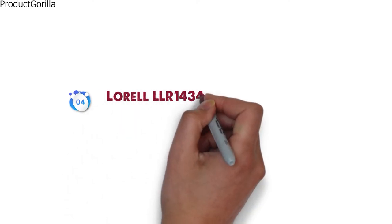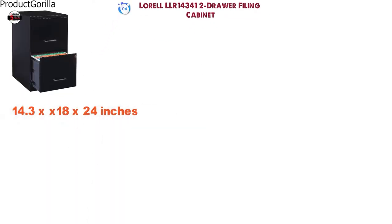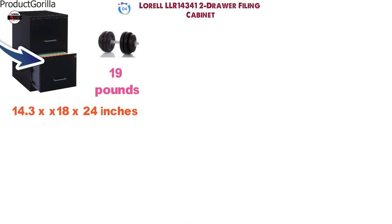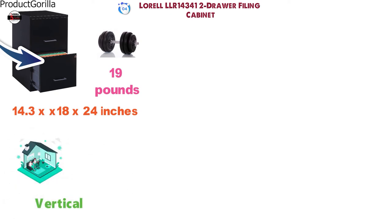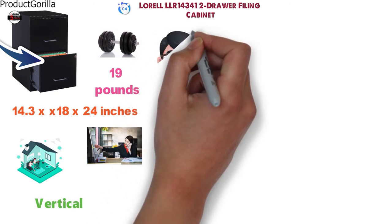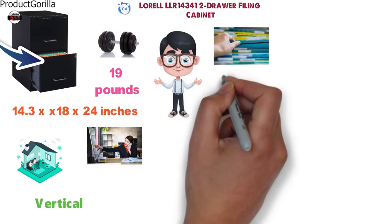At number four, we have the LOREL LLR14341 Two Drawer Filing Cabinet. The dimensions of the unit are 14.3 by 18 by 24 inches and it weighs around 19 pounds. The LLR14341 is a vertical, space-efficient unit great for home or office management. It has two drawers equal in size with high sides to prevent files from falling out when the drawers are open.